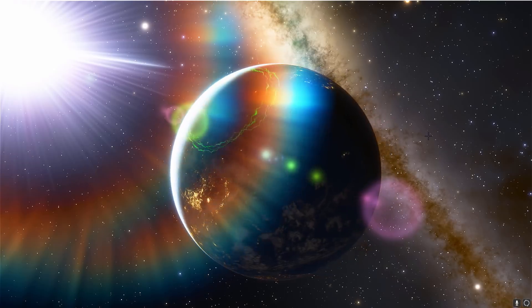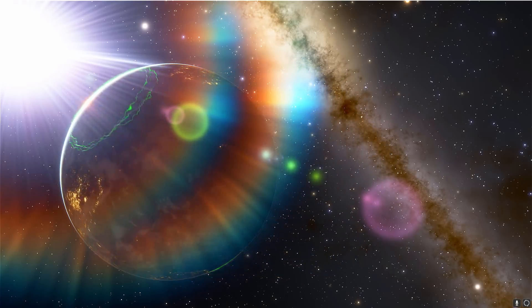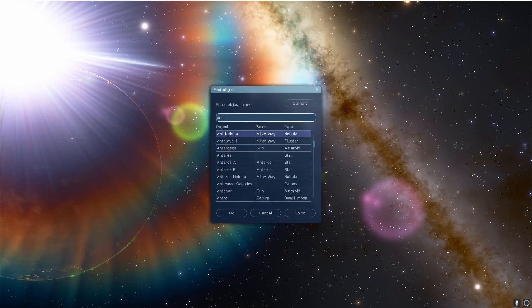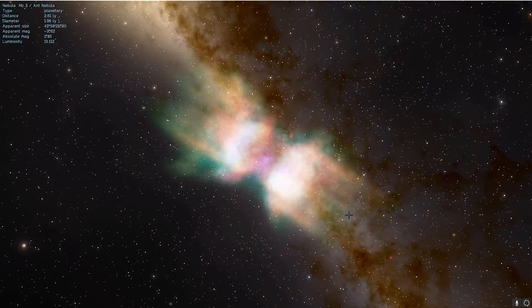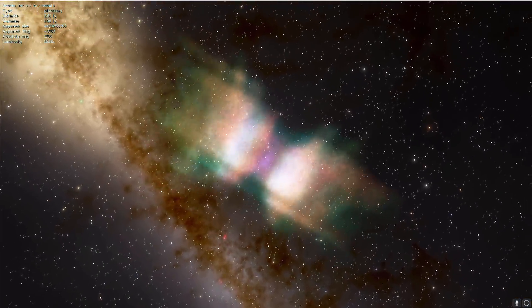Ant Nebula is probably the most famous nebula out there. It's called Ant Nebula for its shape — I'm going to show it to you right here in Space Engine. I'm going to jump to it — and there it is. As you can see, it kind of sort of resembles an ant.